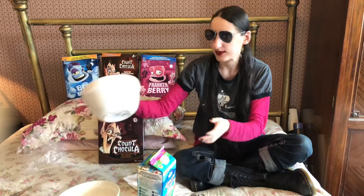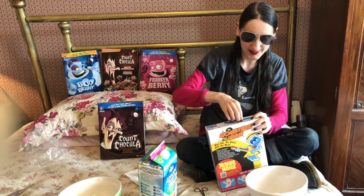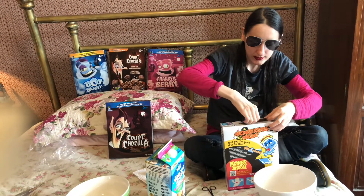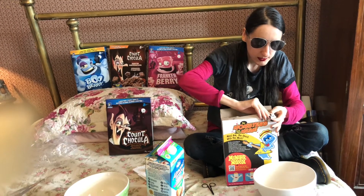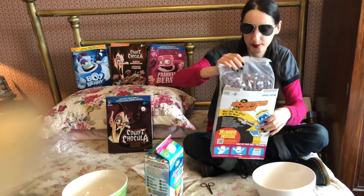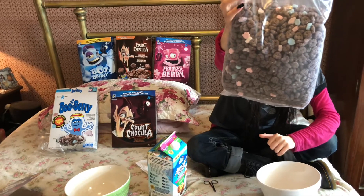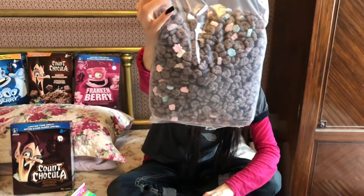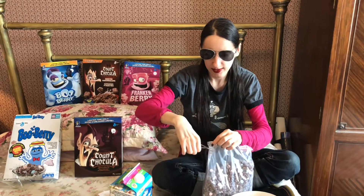We're going to start with Booberry here. We'll put him in his little white ghost bowl. I'm going to gingerly open this box because I absolutely love it. Booberry can sit over there, and here's the bag of cereal. They actually look like little ghosts with eyes, and some marshmallows in there. I'm going to open it up, have some dry, and then hit it with the almond milk.